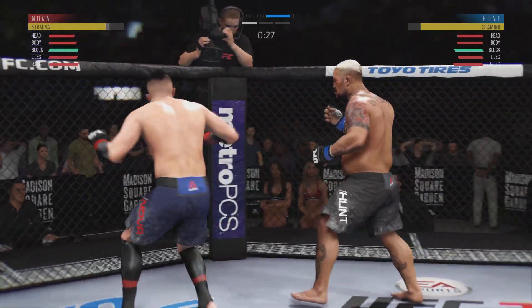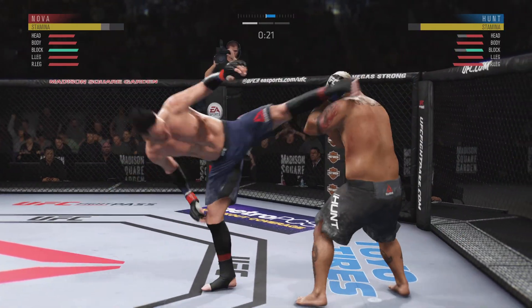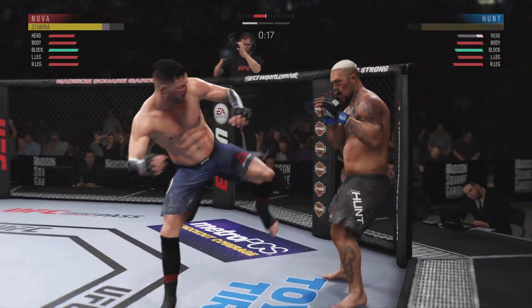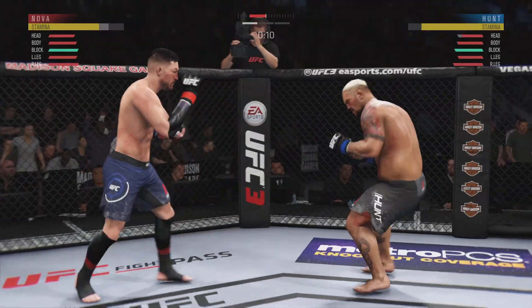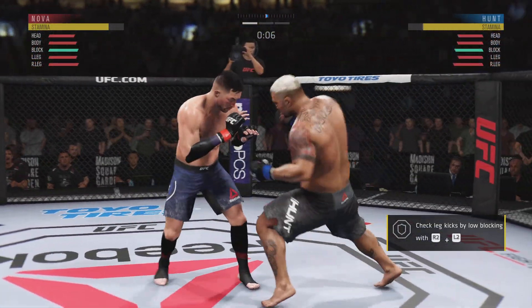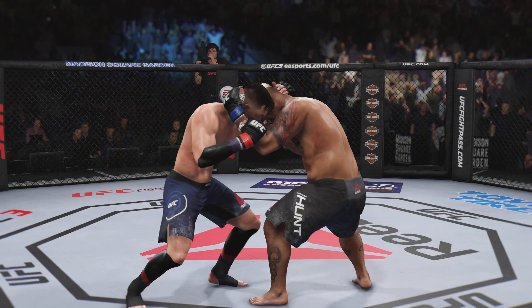Beautiful jab. Missed the mark. And he goes on top of the kick. This could be it right here. What a leg kick. Body kick, look at that. Really threw everything into that uppercut but fell short. Hard hook. What an end to round one.